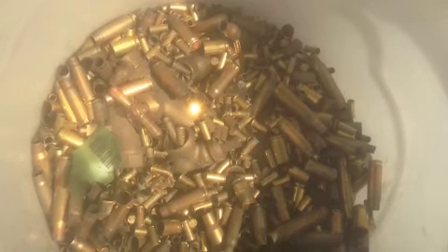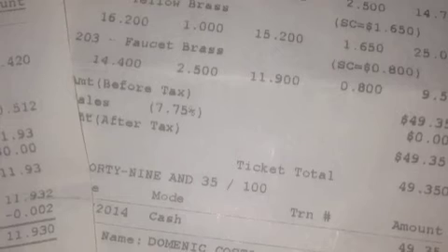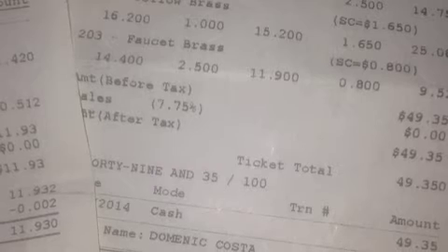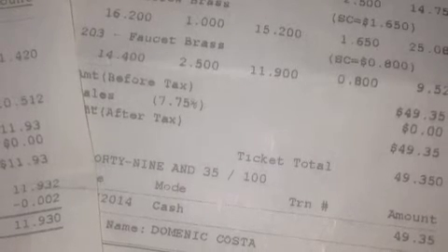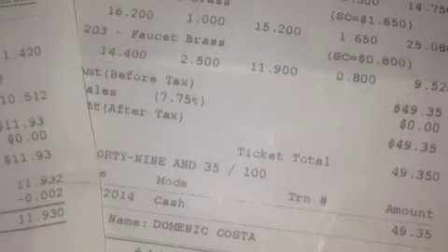I even learned that there are differences in brass. We've got the yellow brass or the faucet brass versus the regular hard brass. I've got it right up there — yellow brass and faucet brass. One's $1.65 a pound, the other's 80 cents a pound. So I was able to separate those out.